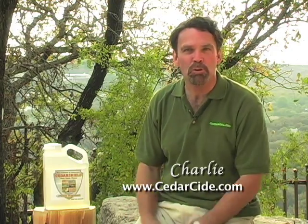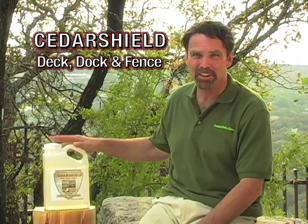Hi folks, I'm Charlie at Cedarside.com. It's good to be with you again. Today we're going to talk about the technology, use, and application of Cedarside deck, dock, and fence.